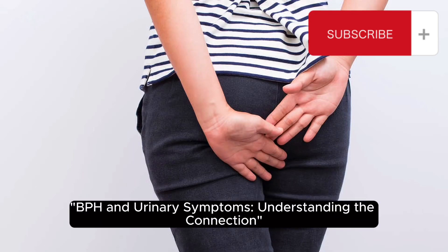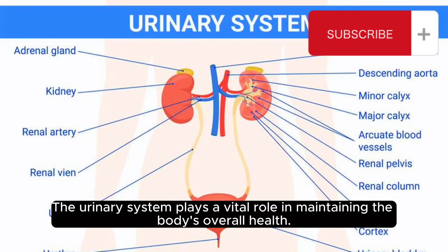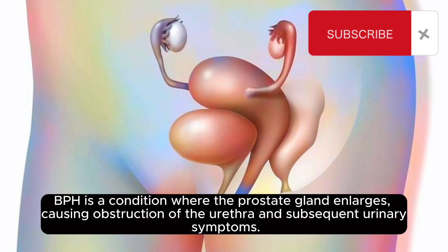BPH and Urinary Symptoms – Understanding the Connection. The urinary system plays a vital role in maintaining the body's overall health. When affected by benign prostatic hyperplasia, or BPH, urinary function can become significantly impaired. BPH is a condition where the prostate gland enlarges, causing obstruction of the urethra and subsequent urinary symptoms.